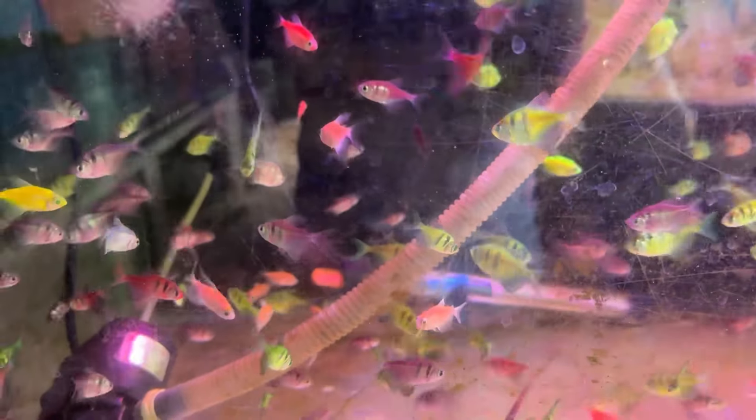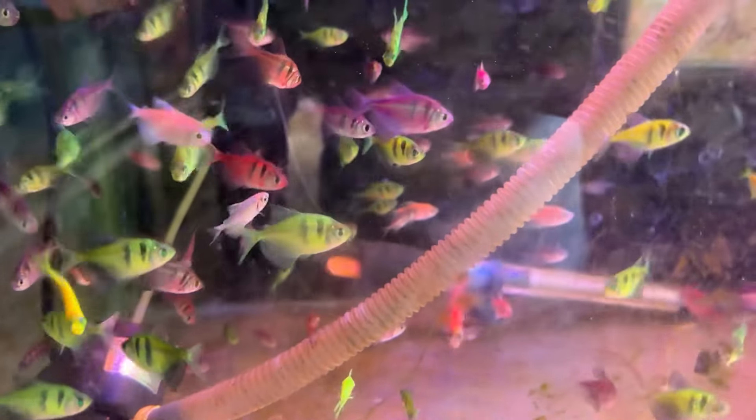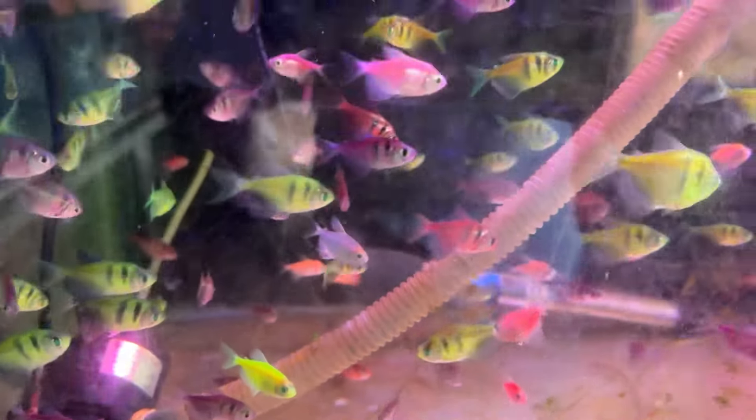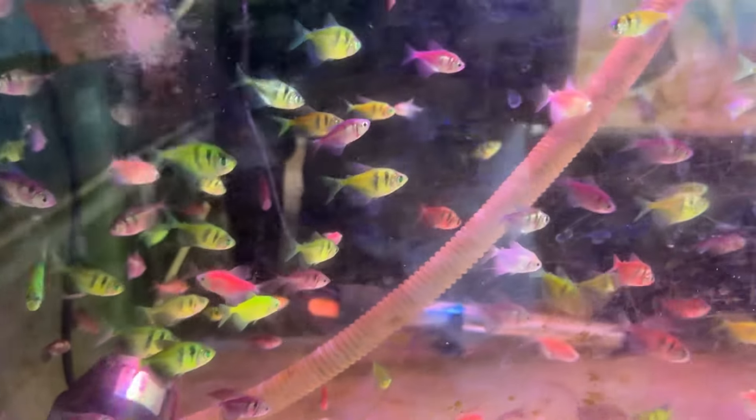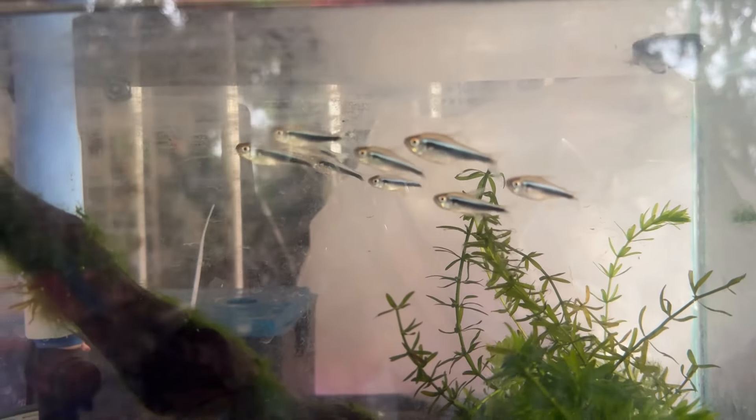First, this is Widow Tetra and Tiger Widow Tetra. This is a normal Widow and Tiger Widow. This is a whale tail, so we can separate them. This is a Glow Tetra. We will have a parent size for 100 rupees.